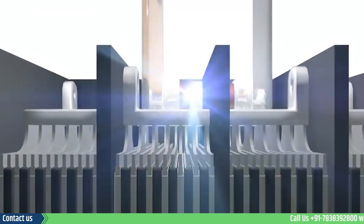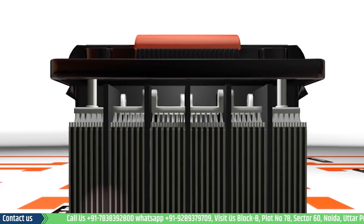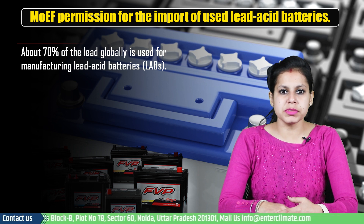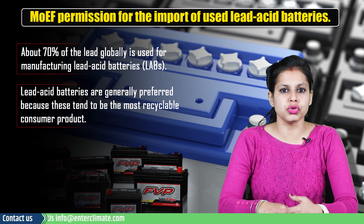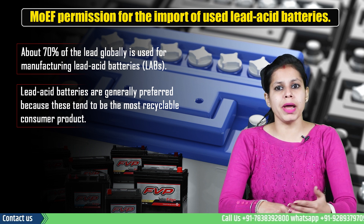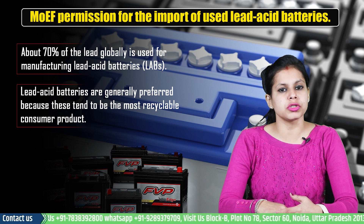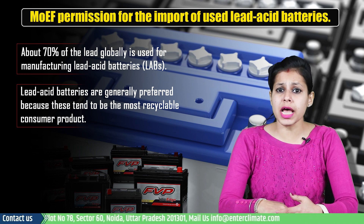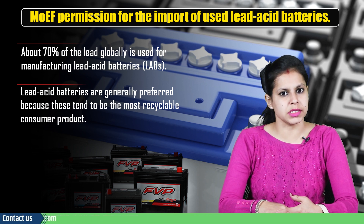A heavy metal, lead, finds usage in the majority of things. About 70% of the lead globally is used for manufacturing lead acid batteries, also known as LABs. These batteries go into power backups and automobiles. Lead acid batteries are generally preferred because these tend to be the most recyclable consumer product — around 98% of all battery lead is recycled. On average, used lead acid batteries, also known as U-LABs, have 10.5 kg of lead, which acts as a major source of secondary lead, and hence the import of lead acid batteries becomes necessary.